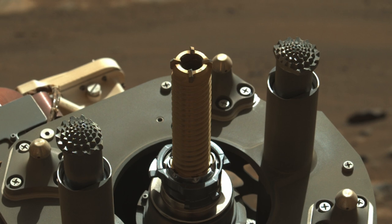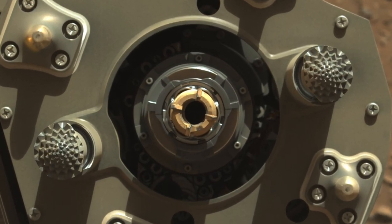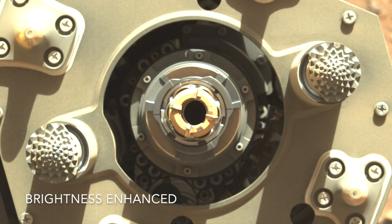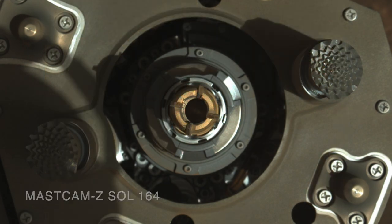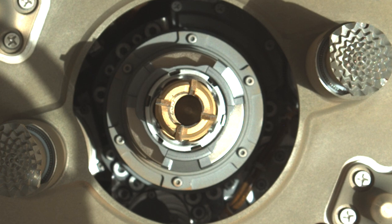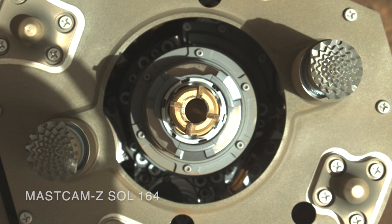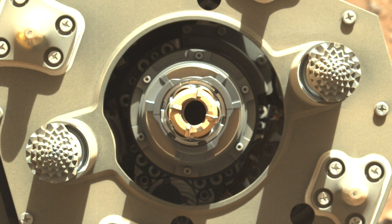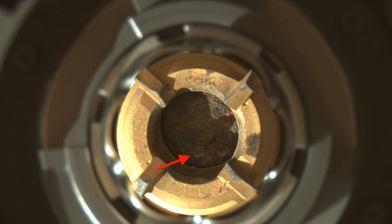The result definitely settled the core, but now the concern is whether it might have actually ejected it. The view into the bit is a black hole with no evidence of the core, but based on comparison with the empty bit from the first attempt, a black hole may be a good thing. In that case, the shininess of the empty tube was evident — the tubes have gold-colored titanium nitride coating which reflects light. So seeing no light reflected from the tube means there's something in there. MastCam-Z shot some images with longer exposure to try to see inside, and processing one to better highlight the inside of the tube shows modeled coloring and even a shape recognizable from the core before it was vibrated.